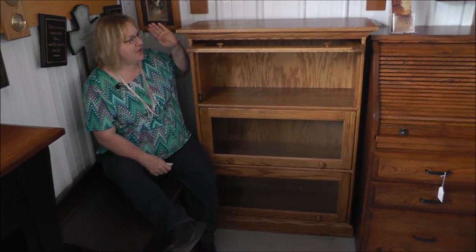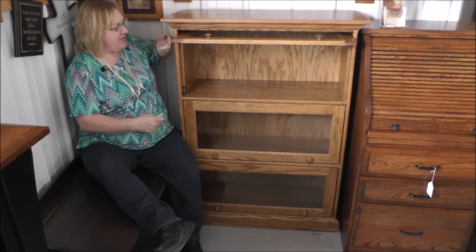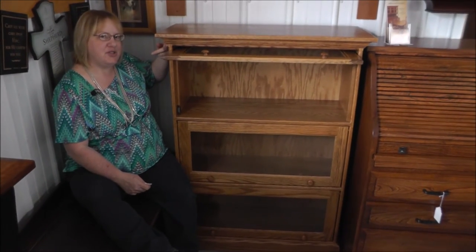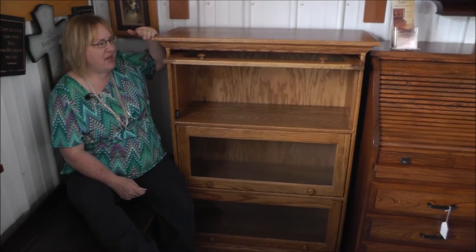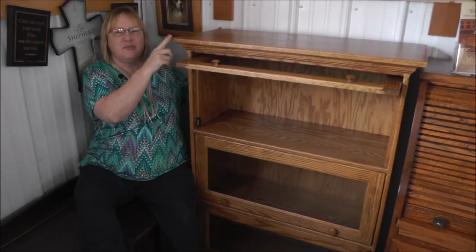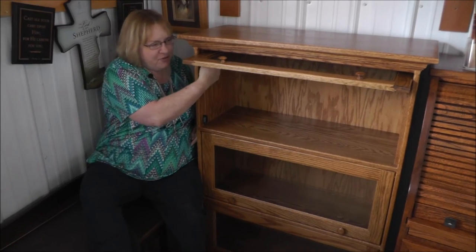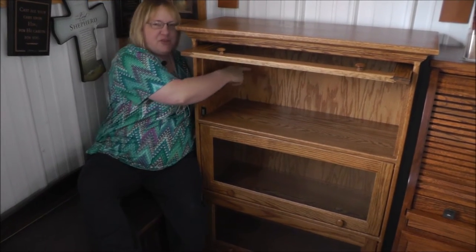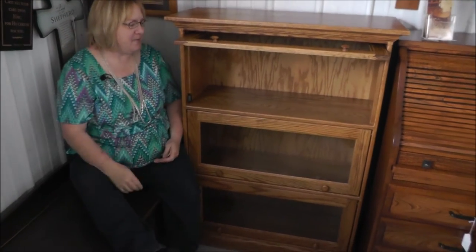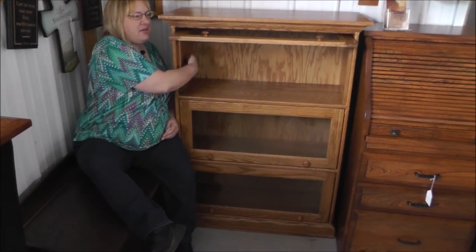It is 36 inches wide at the widest point, and the case part is 32 inches wide. It's 48 inches tall and the depth overall is 13 inches. The depth behind the glass to the back is 11 inches, and 12 inches high. So you can fit books that are up to 12 inches high and 11 inches deep.